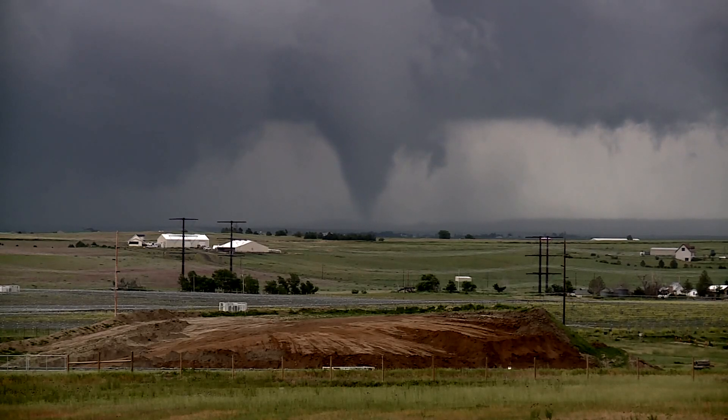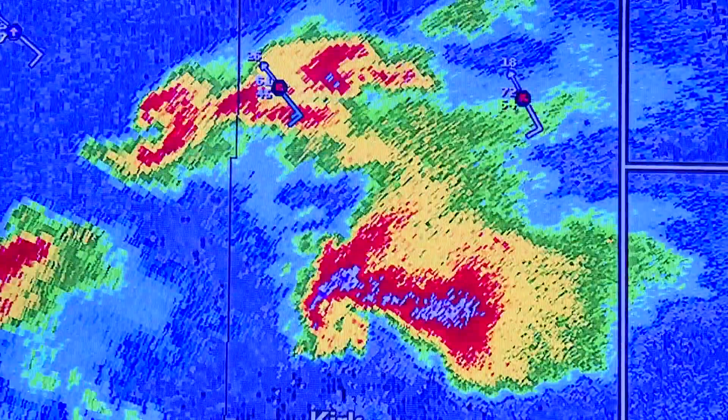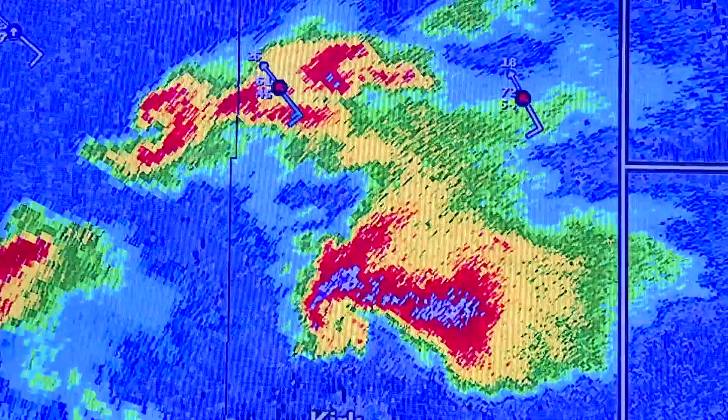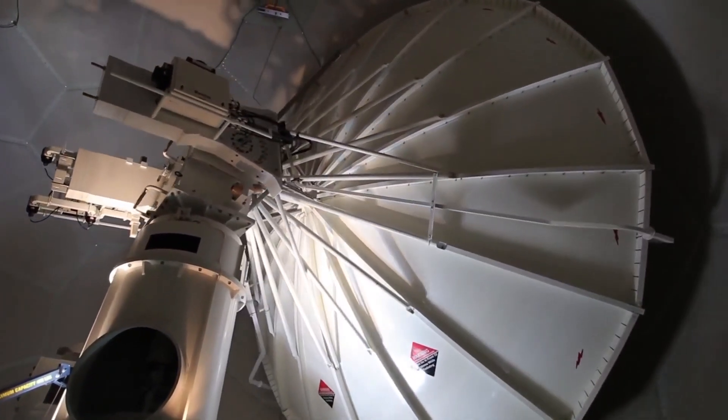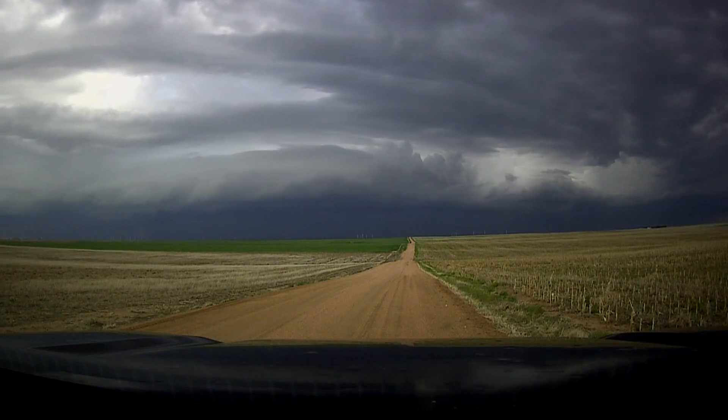When a tornadic supercell thunderstorm forms on the eastern plains of Colorado, meteorologists use a Doppler radar to get critical scans and analyze the storm's dangerous potential. The radar beam comes out of a spinning antenna and scans the storm about every six minutes, because that's how long it takes for the antenna to rotate 360 degrees. We know a tornadic storm can evolve rapidly, so six minutes is like an eternity for a tornado forecast.